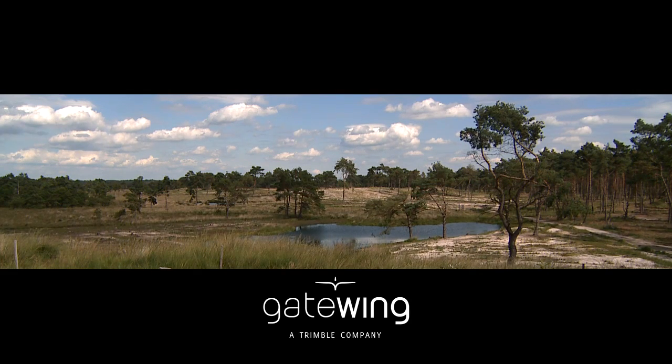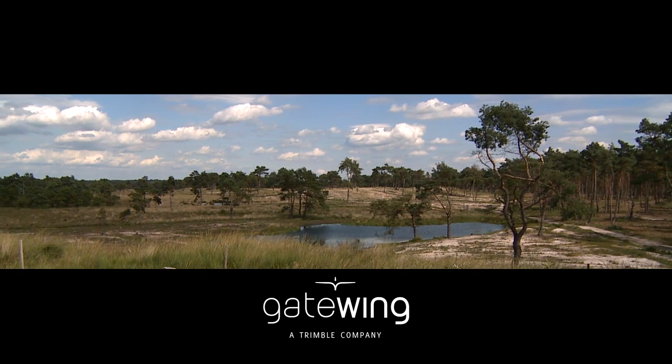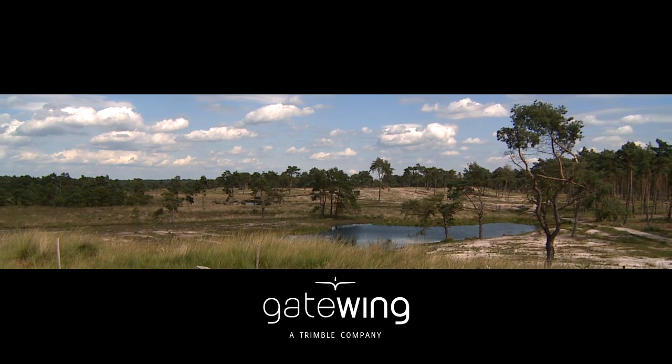Every surveying or mapping professional should own a mapping tool this advanced — and now you can.